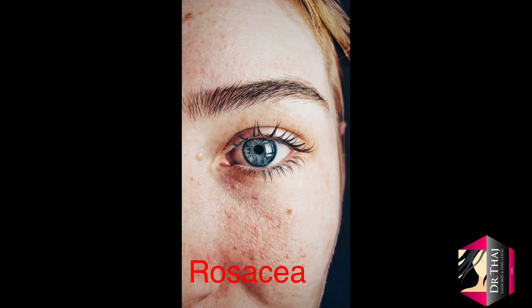The next benefit is for rosacea. It is an inflammatory skin condition that causes redness, swelling, and red bumps, and also causes acne-like breakouts, known as acne rosacea. Sometimes a chemical peel can help relieve these symptoms, and it is recommended for mild to moderate rosacea.